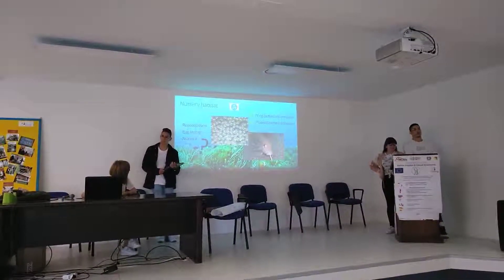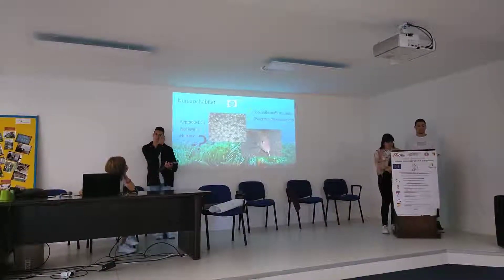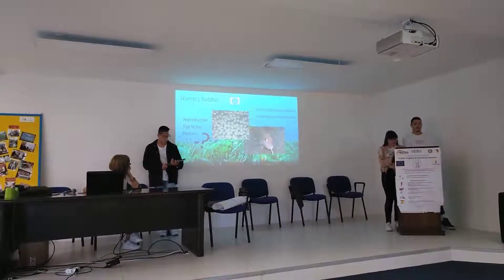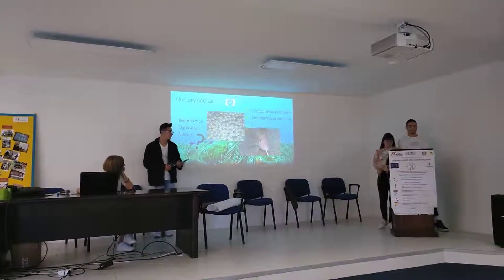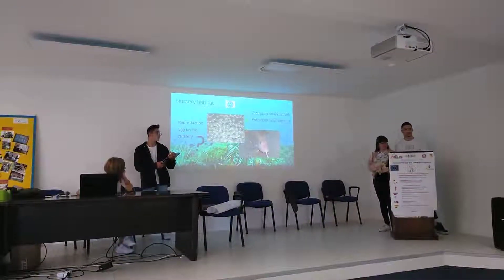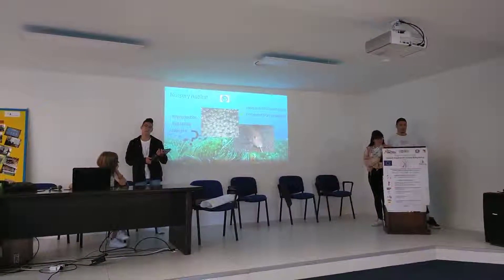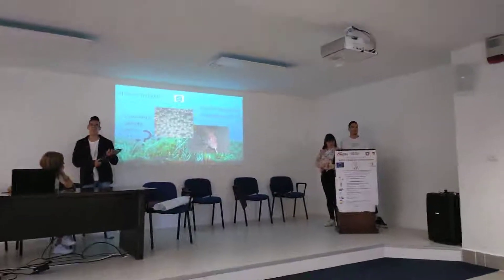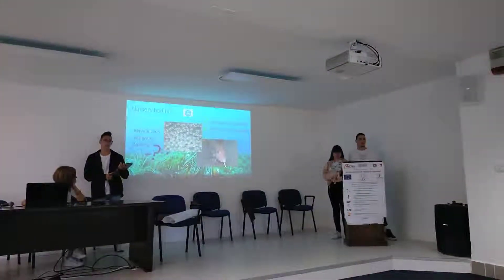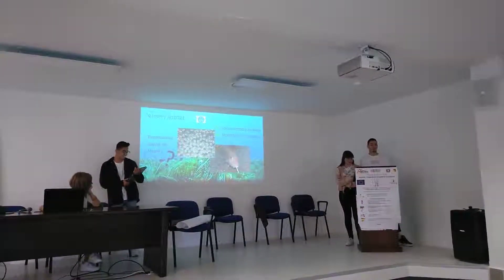These valuable ecosystems are used by a number of species of fish, mollusks, and crustaceans for reproduction and laying eggs. They choose the meadow as a nursery habitat, possibly because it creates an abundance of food and the mass of leaves provides protection from predators.